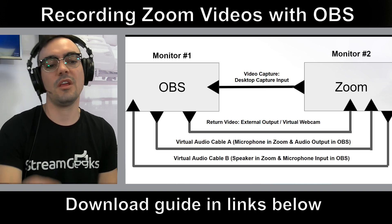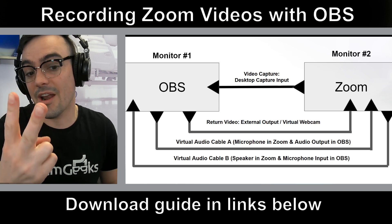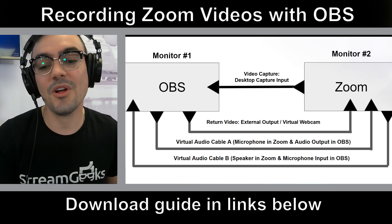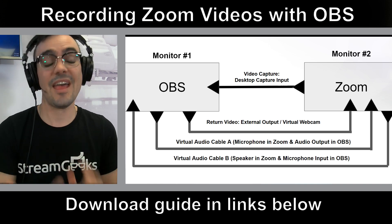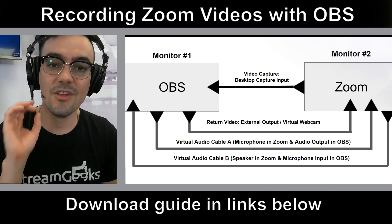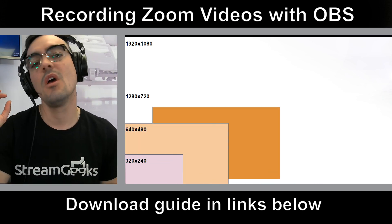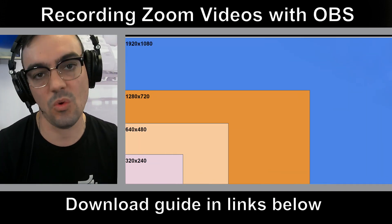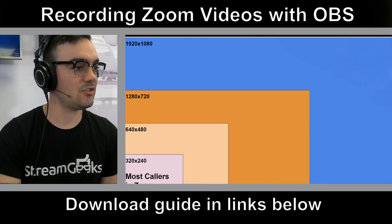So why should you be recording your videos with Zoom? It's kind of complicated. You need two monitors, two virtual audio cables, and you need to run two applications — OBS and Zoom. But by the end of this video, you'll see that you can actually 10x, even 20x, the quality of your video recordings with your Zoom meetings. So let's take a look at this really quickly.